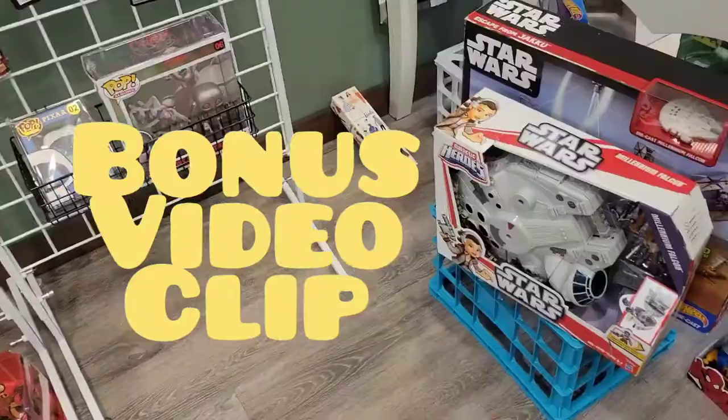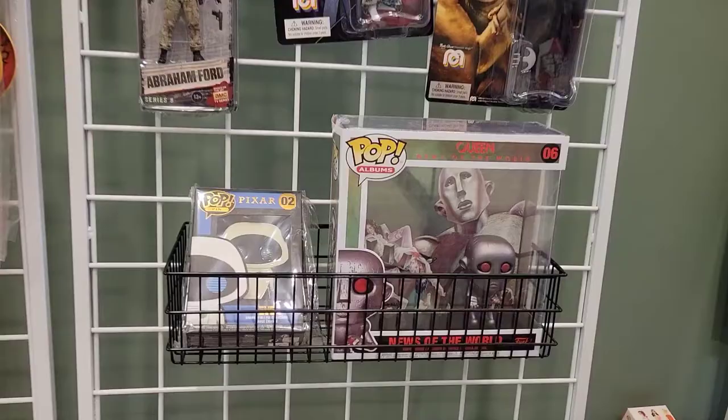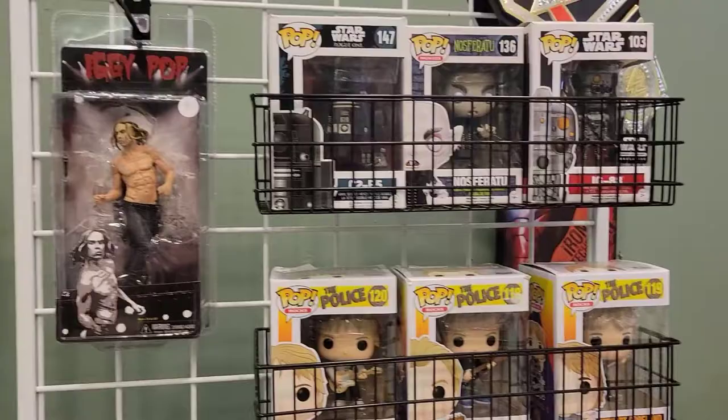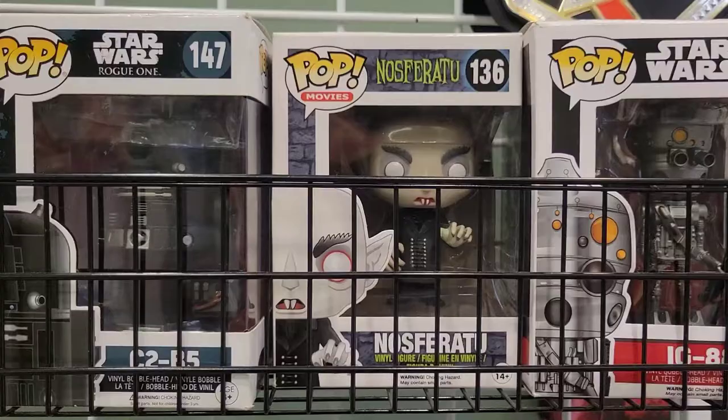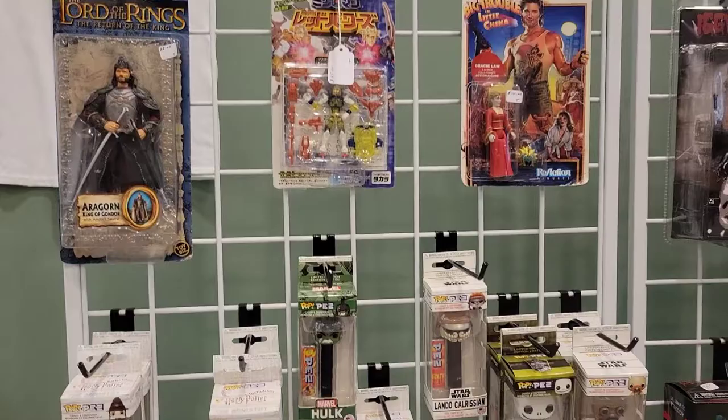So real quick I'll show you some more stuff that they have here. So we have some Funko — some of the typical stuff that you see. But what I see is a Nosferatu here. I remember years ago my son had to have this for Christmas because it reminded him of an episode of SpongeBob, which is pretty cool — so he does have that in his collection. Like, we have a Leatherface over here — you don't see that one that often. That's pretty awesome.